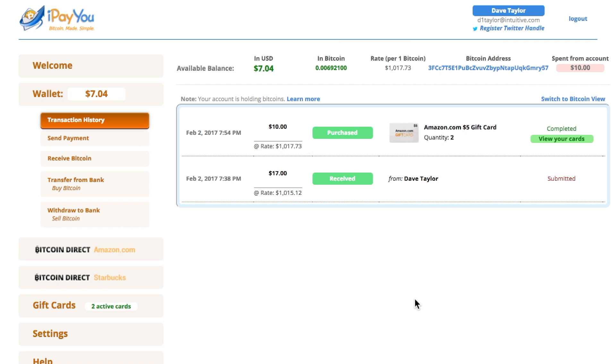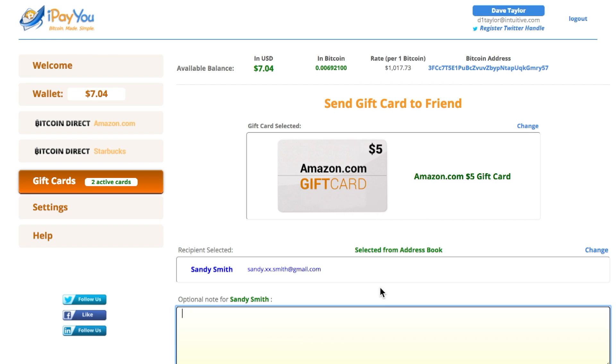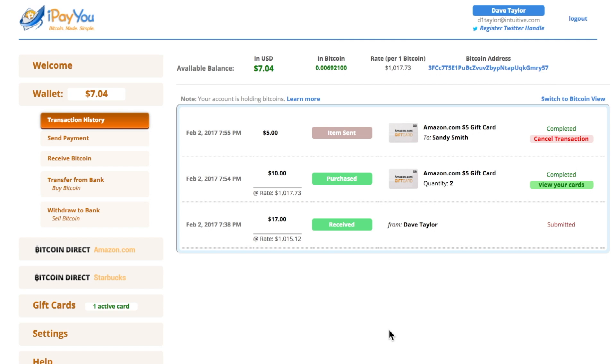Here are the two cards showing up and now I want to view my cards to see them. The first one I'm going to go ahead and send to Sandy. I'll say 'send to friend' and select her — she's already in my address book, that's super handy. I'll send her a note: 'Hope you enjoy the new Neil Gaiman book.' Who doesn't like Neil Gaiman, right? I click send and that's all I have to do. Easy enough.